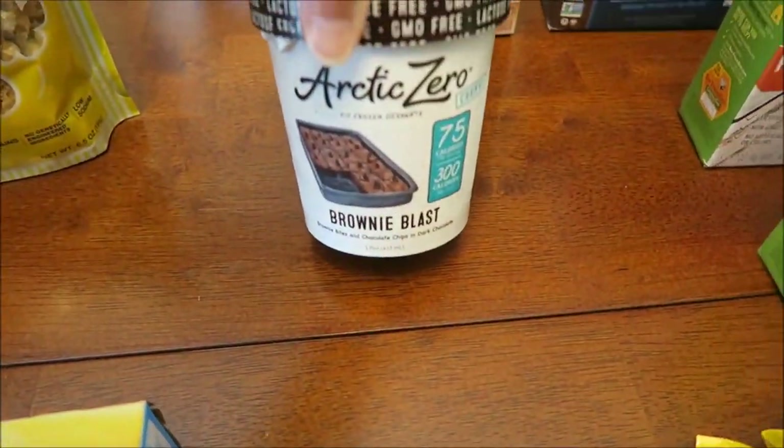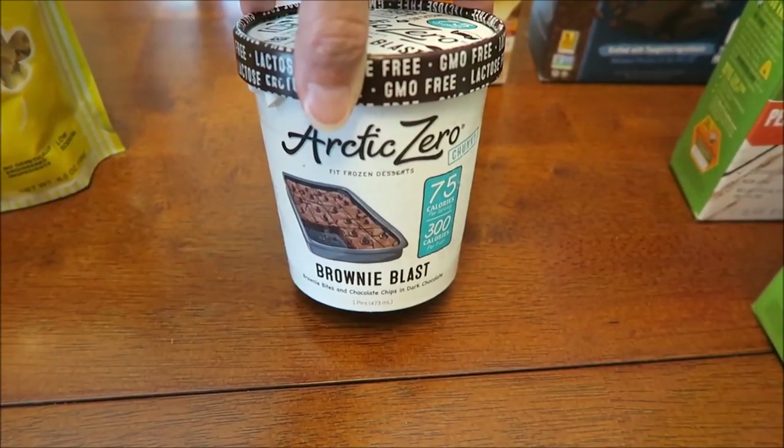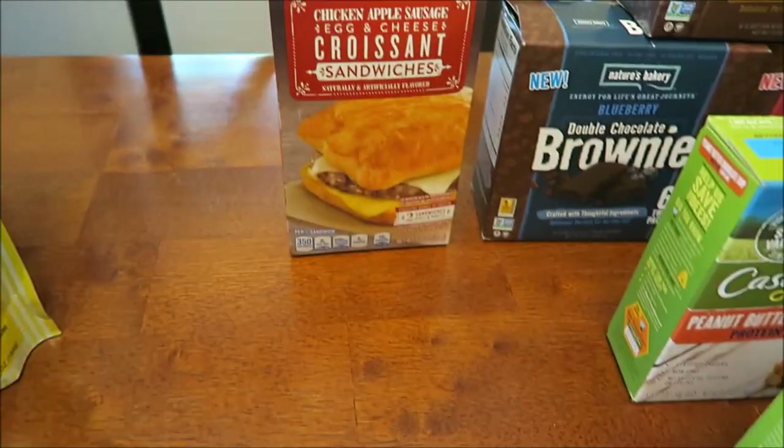Arctic Zero — I swore I'd never buy it again, but somebody wanted me to try the Brownie Blast. They were swearing by the Brownie Blast, so I bought it. I'm still looking for the cake batter.